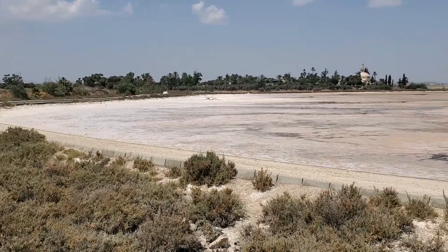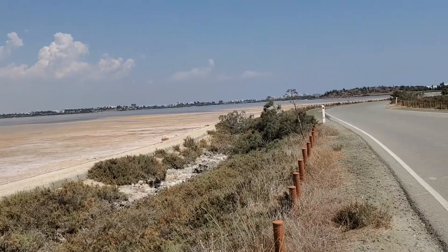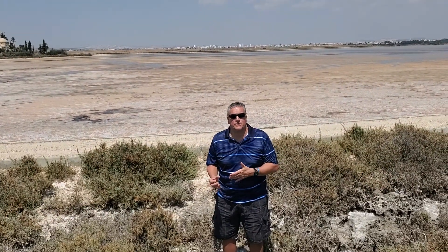and you can see way more of it over there, with Larnaca in the background. In winter it fills up, but this is the end of summer right now, as you can see there's a lot of salt crust left.